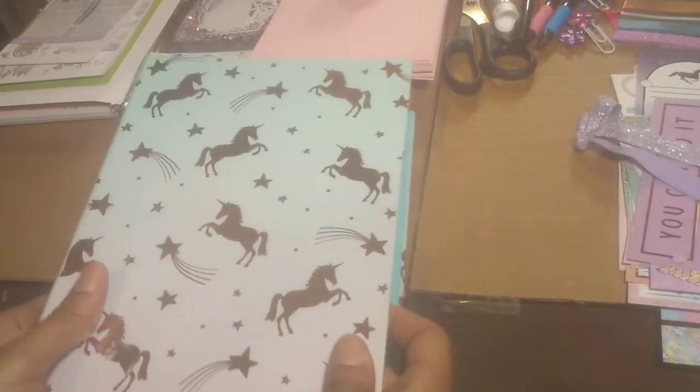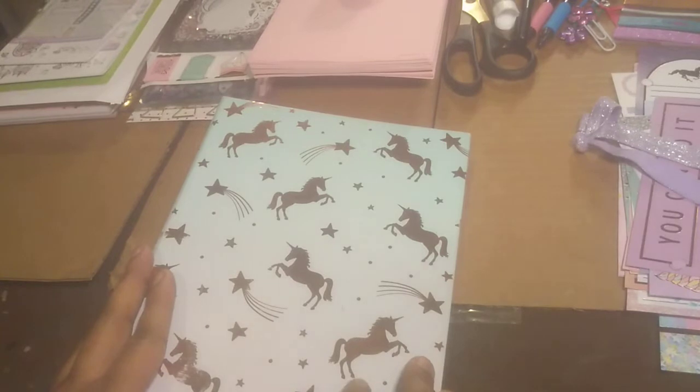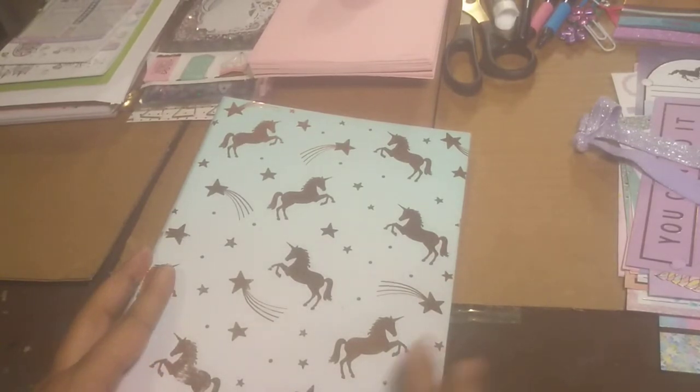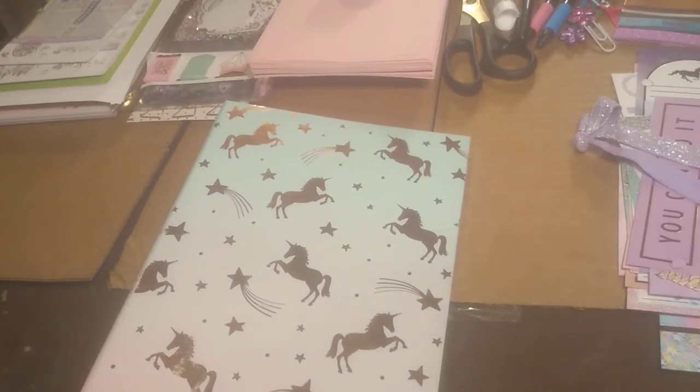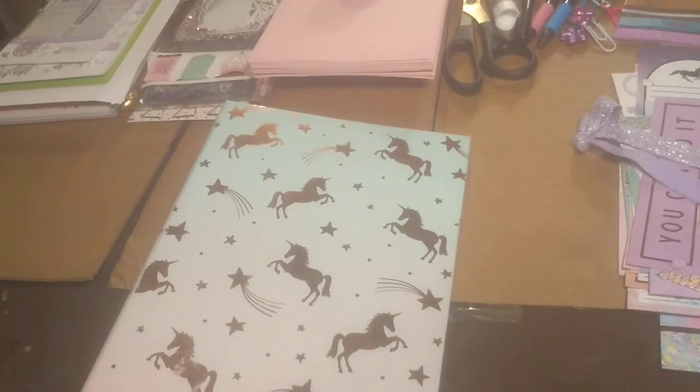So I got this cutie — I absolutely love unicorns — and I got it from Target. The Target near me didn't have the Target dollar spot, and I know a lot of people have talked about being able to get planner inserts, sticky tabs, dividers, and all that good stuff there. Sadly my Target didn't have it, so I ended up going to Michaels where I found really cute accessories that matched my planner. I guess it was a godsend.